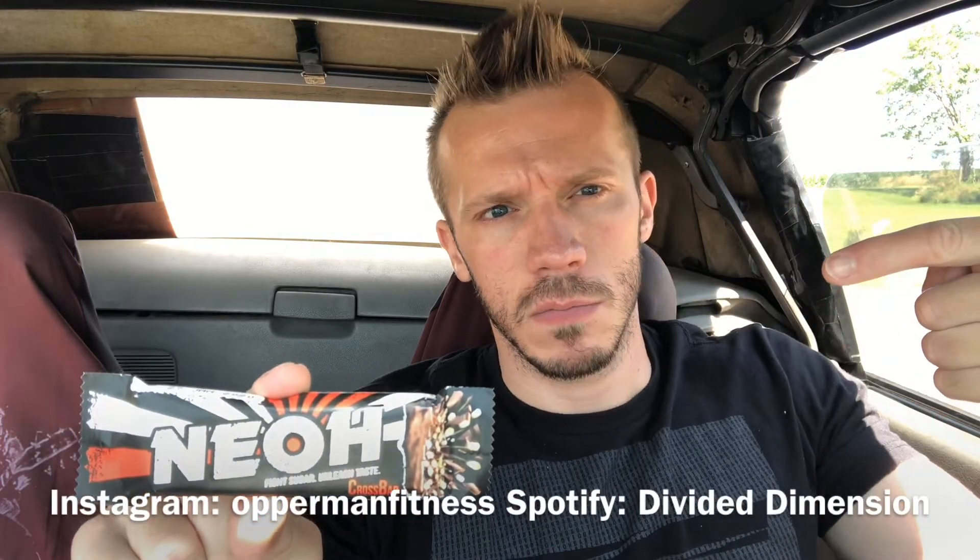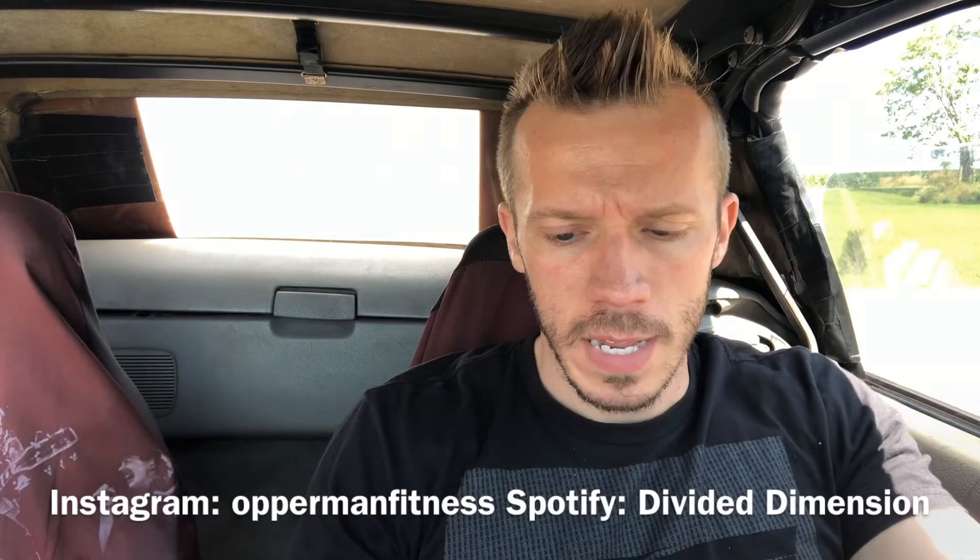I got the Neo bar — clean, no sugar, unleashed taste. One sugar, 90 calories, 8 grams of protein. If you guys have been scrolling through social media, you've probably seen this thing pop up like a million times — candy bar protein bar. I saw it said free, just pay shipping. I got two of these bars for like three bucks. You can get two for free if you go to their website; you just pay shipping which is about three dollars.